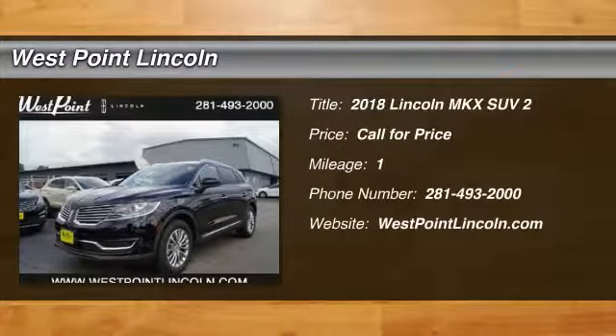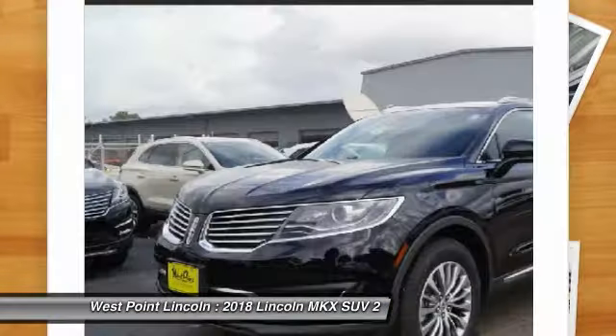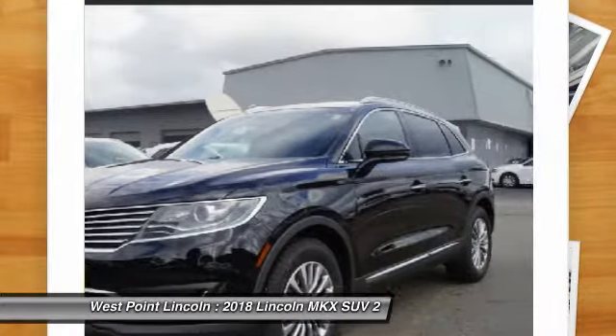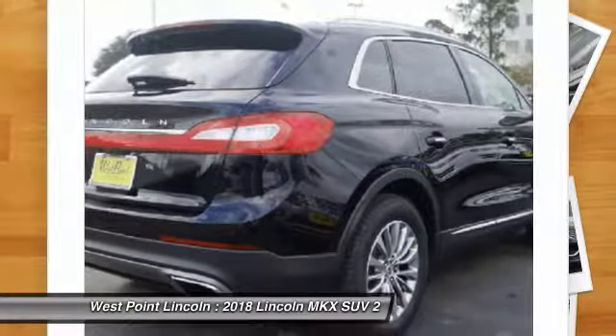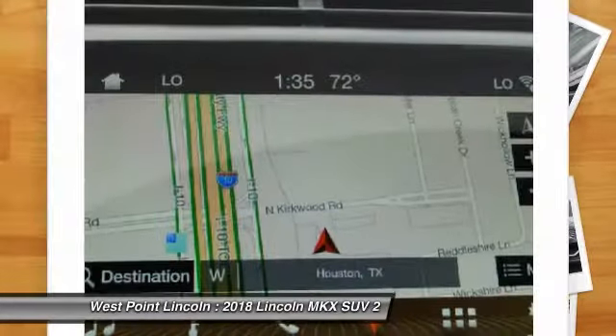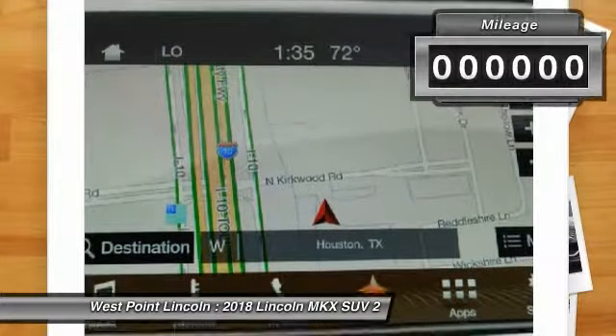We are pleased to show you the 2018 Lincoln MKX. The Lincoln MKX offers performance and a distinctly powerful ride that's ahead of the curve. Boasting excellent launch and acceleration with a powerful engine that delivers plenty of horsepower, the Lincoln MKX is truly empowered for action.